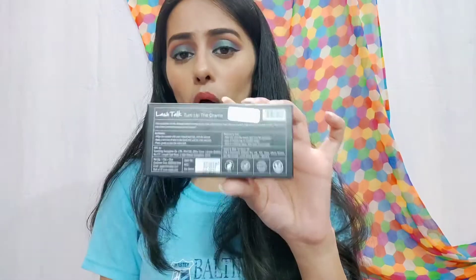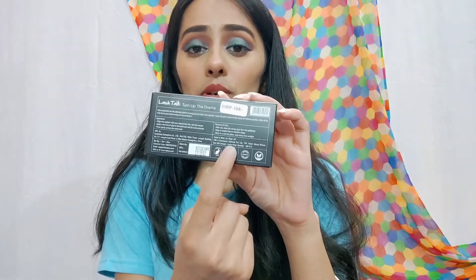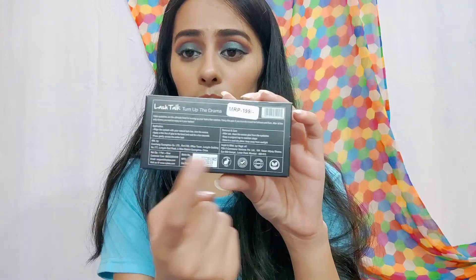The glue included is a very small amount. Inside the box there are instructions on how to use and how to remove the lashes. You can also find another type of lashes in the ending. This item is priced at 199 rupees.